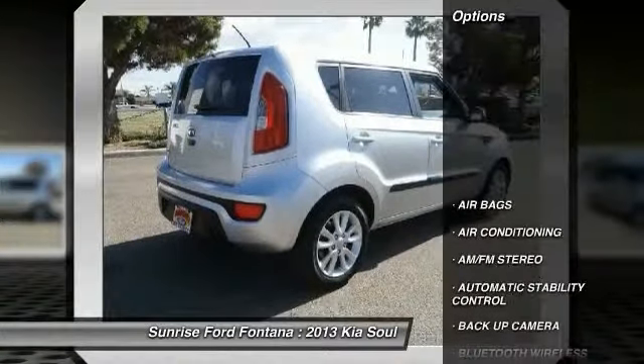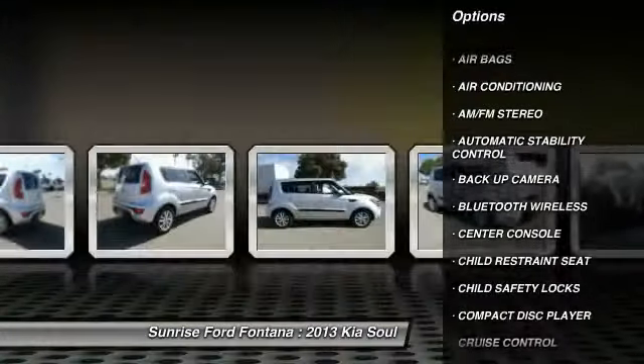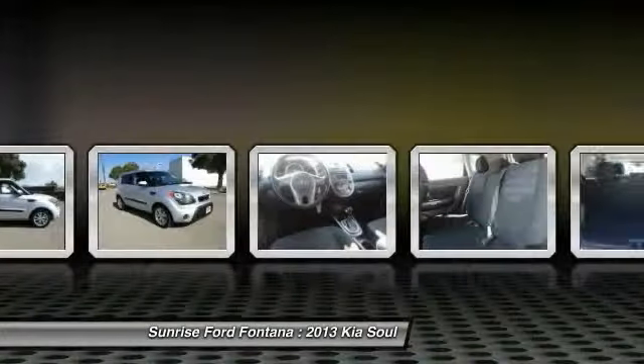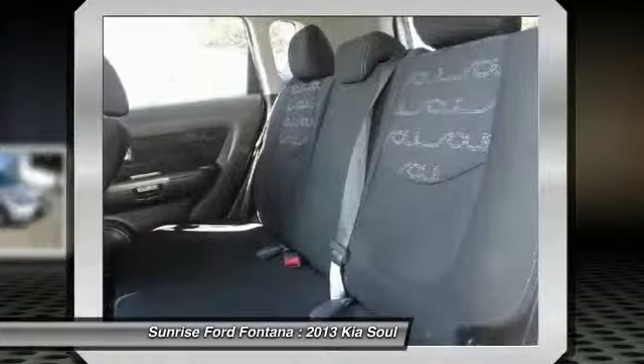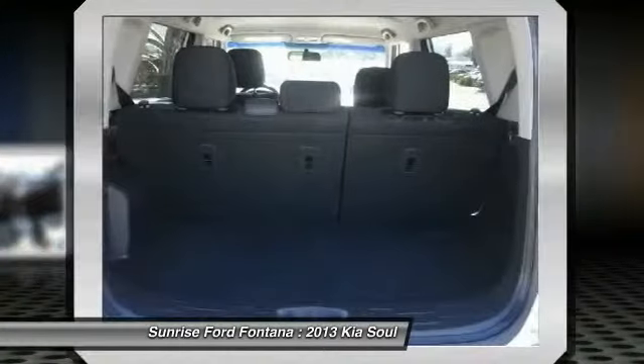Here are some of this vehicle's great options: steering wheel audio controls, Bluetooth wireless data link for hands-free phone, air conditioning, front automatic stability control, keyless entry, cruise control, AM FM stereo radio, child safety locks, backup camera, and fog lamps.